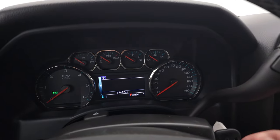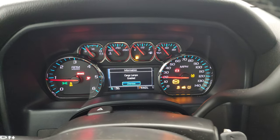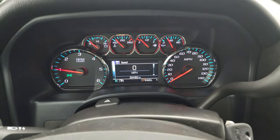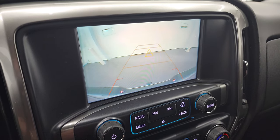We'll start it up and take a look under the hood. No check engine lights or anything like that. I'll put it in reverse so you can check out that backup camera — you can see that is working nicely.